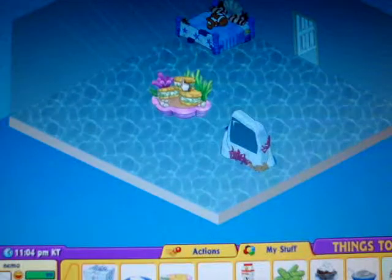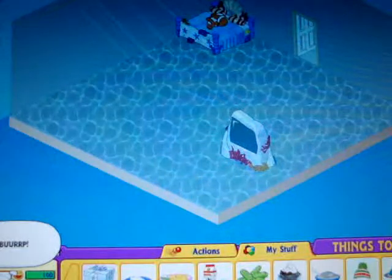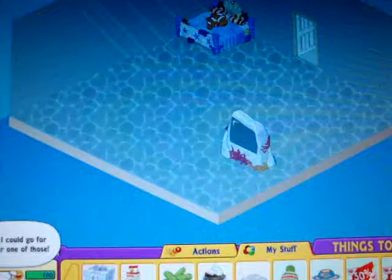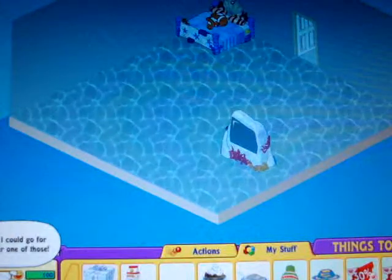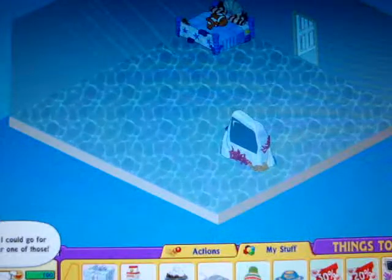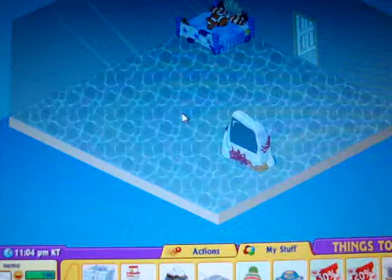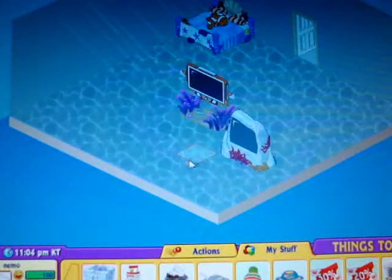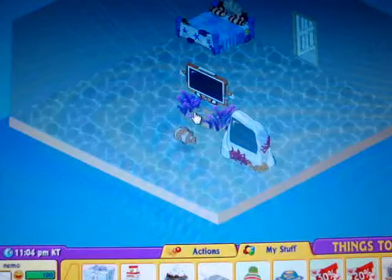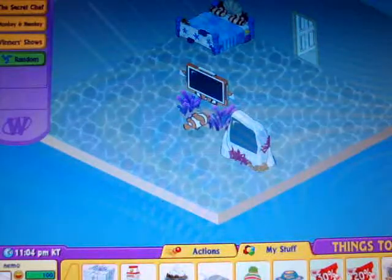This is its food — it's really weird. Some pickles. I really wanna see how the TV looks like. Oh, it looks awesome — that's like awesome.